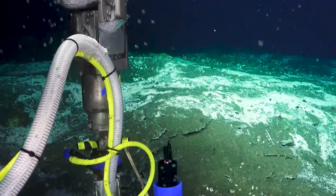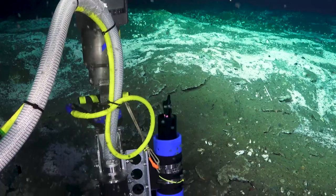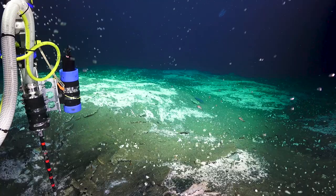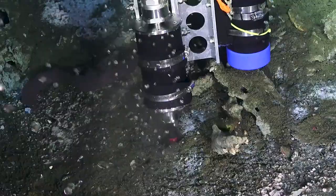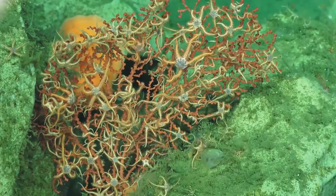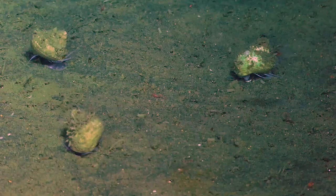There's a gas hydrate field about 800 meters beneath where I'm standing right now, where we have methane gas trapped underground. We have these cold seeps, with bacterial mats which in turn have lots of biological activity with larger creatures around them.